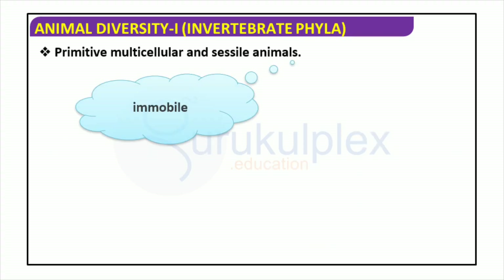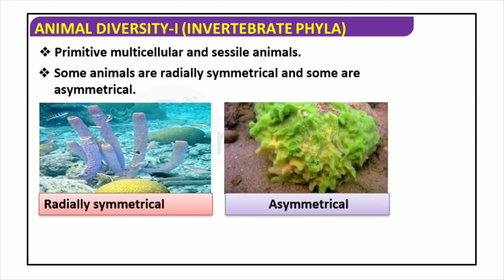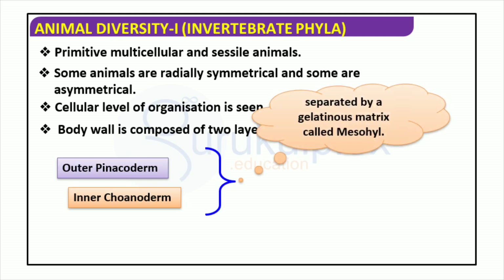Animals have an extraordinary range of forms, from irregularly configured to precisely symmetrical. At the cellular level, primitive multicellular animals are typically immobile and lack specific organs. The body wall consists of two layers: the outer pinacoderm and the inner choanoderm, which are separated by a jelly-like matrix known as the mesohyl. This permits them to ingest nutrients, detect their environment, and to some degree move. Even with their lack of specialization, these animals are the foundation of modern animal life.